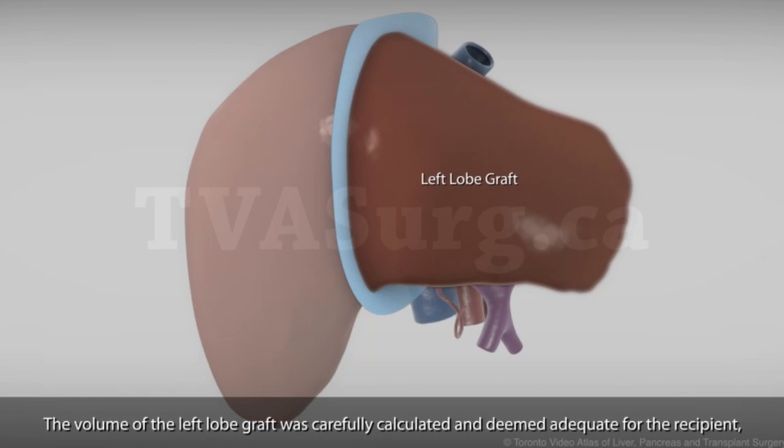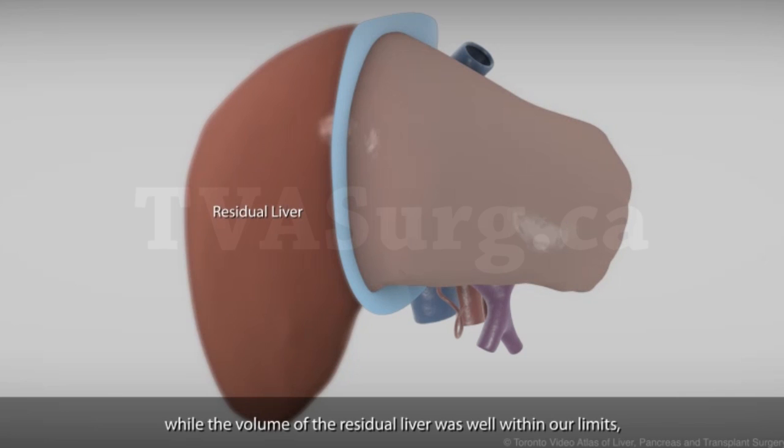The volume of the left lobe graft was carefully calculated and deemed adequate for the recipient, while the volume of the residual liver was well within our limits, which were imposed for donor safety.